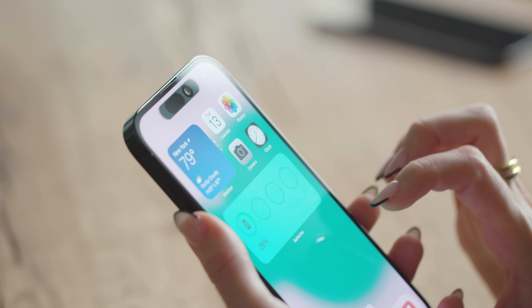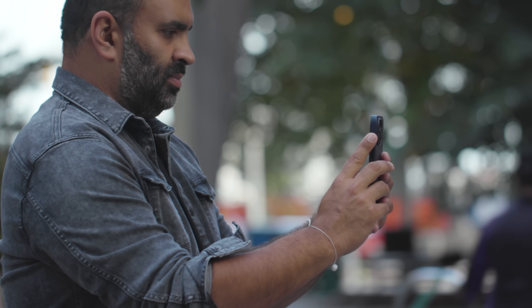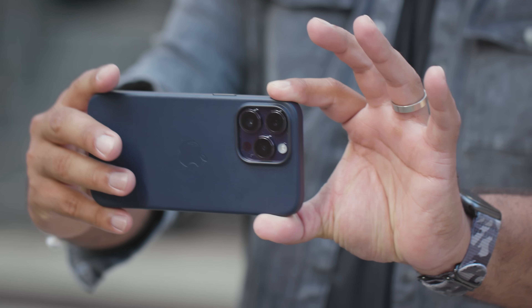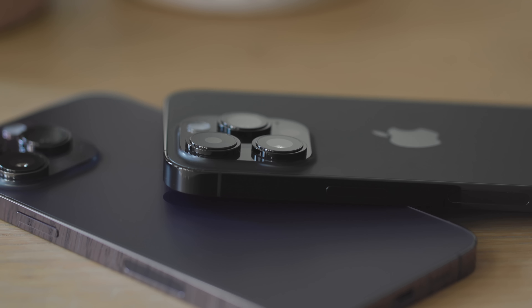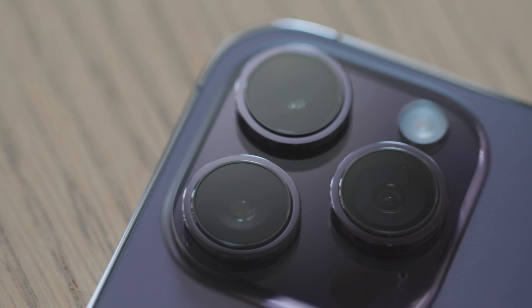Apple kind of surprised everyone with the iPhone 14 Pro. There had been tons of rumors about the notch turning into a cutout or two cutouts, but no one was expecting the Dynamic Island. And while it was getting clearer that Apple would have to follow the rest of the industry in using bigger camera sensors eventually, I certainly wasn't expecting the company to reboot the entire iPhone computational photography system as the Photonic Engine.